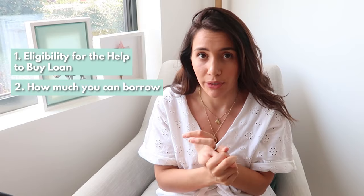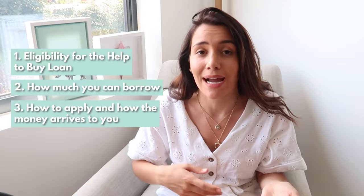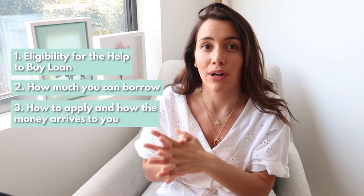Hi everyone, welcome back to this channel. I'm Leah and today I'm talking about the Help to Buy scheme. You might be thinking: what is this scheme, how much money can I borrow, and if I'm trying to buy in London, how much can I get there? Today I'll cover eligibility for the Help to Buy loan, how much you can borrow depending on where you are, how to apply, and how the money actually arrives to you once you've found a house and started going through the process with a solicitor.